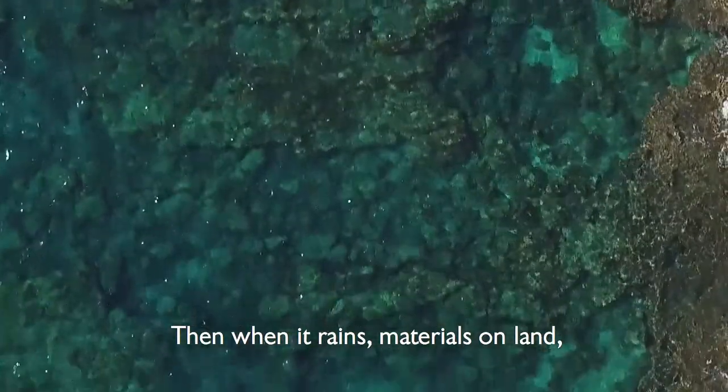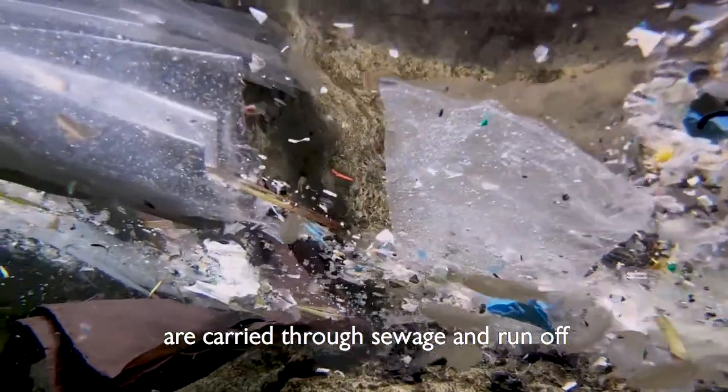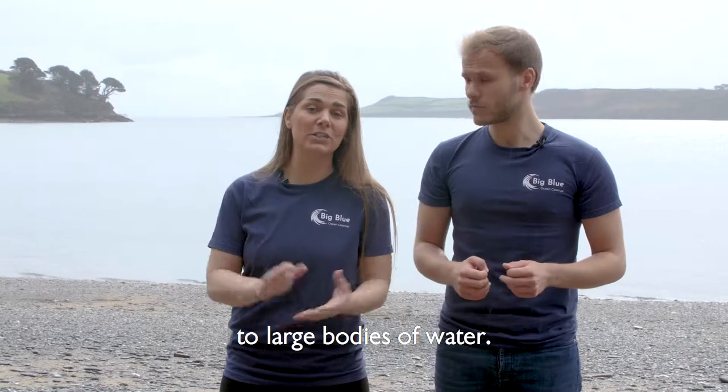When it rains, materials on land such as soil, chemicals and litter are carried through sewage and runoff to large bodies of water.